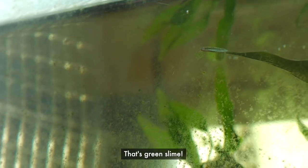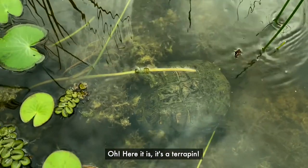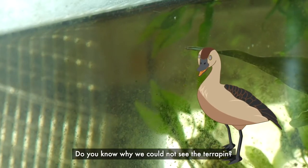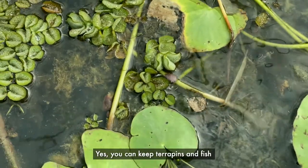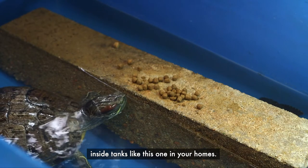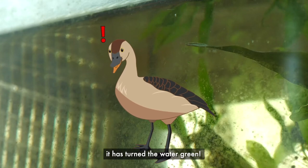That's not a pet! That's green slime! Where has the pet gone? Here it is! It's a terrapin! Do you know why we could not see the terrapin? You can keep terrapins and fish inside tanks like this one in your homes. But this tank is so dirty it has turned the water green.